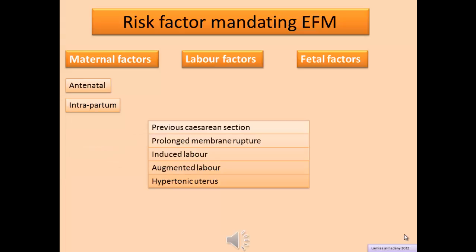Labor factors include previous caesarean section, prolonged membrane rupture, induced labor, augmented labor, and hypertonic uterus.